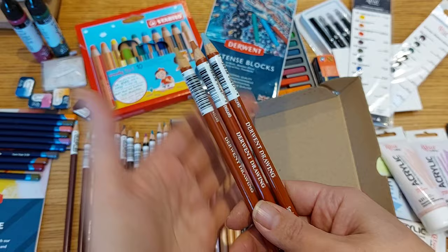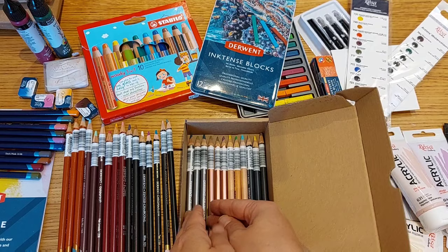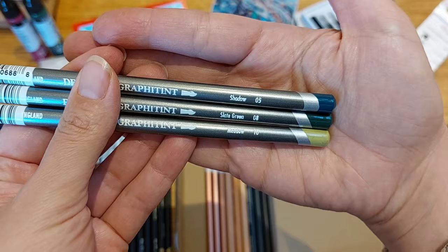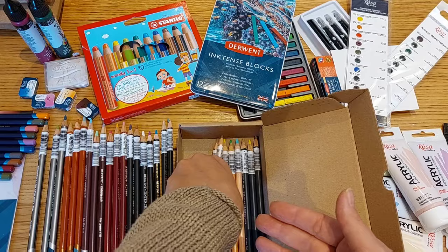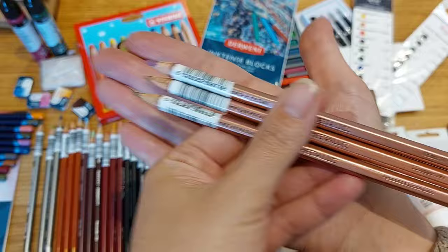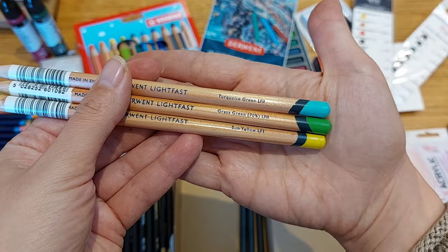Each pencil has a different design and barrel — some are smaller, some are bigger, and I really like that. Here we have the Derwent Graphitint set: shadow, slate green, and middle. Then we have their Metallic set — gold, antique gold, copper, and pink. And nearly at the end we have the Lightfast range: turquoise, green, grass green, and sun yellow.